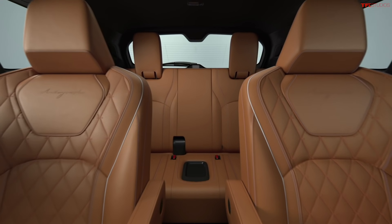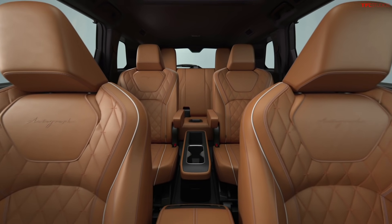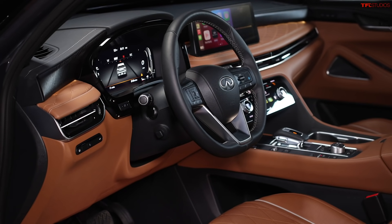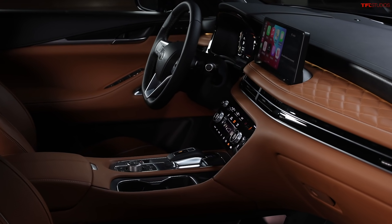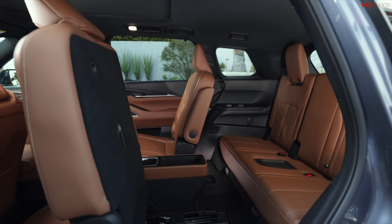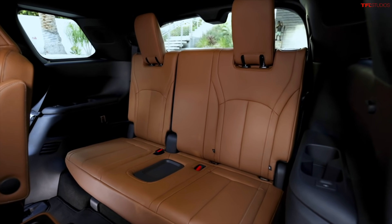Eight-way power adjustable heated front seats are standard. The second-row captain's chairs are exclusive to the Autograph trim — those chairs look like everything is covered in leather with stitching and piping specific to that trim level. There's also a massage function for the driver and front passenger, which is not standard but I wish it were. Climate control for the front seats and heated second-row seats are also available.